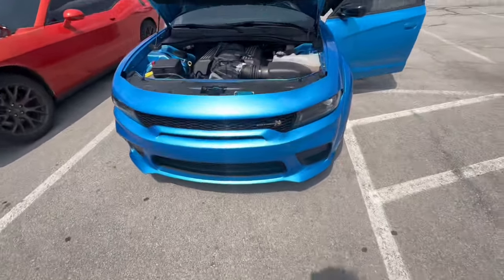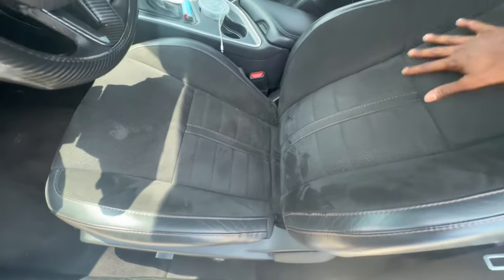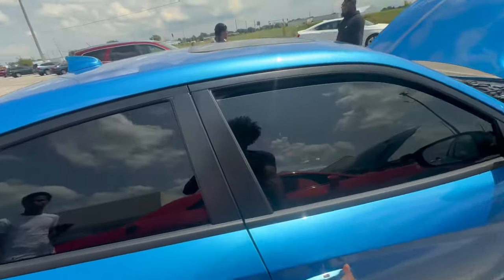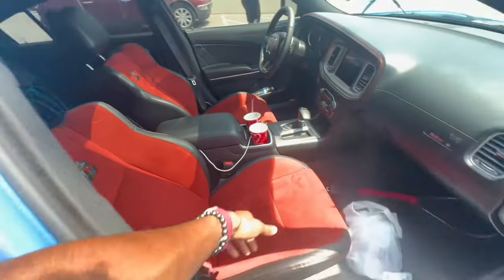Here's the Last Call plaque — this is the 2023. Mine is 2016. I got the 50th anniversary seats, so these pretty much look like T/A seats. He's got the red alcantara Scat Pack seats — these are so crazy. If I do get a Scat, I probably want the red alcantara or the peanut butter one.